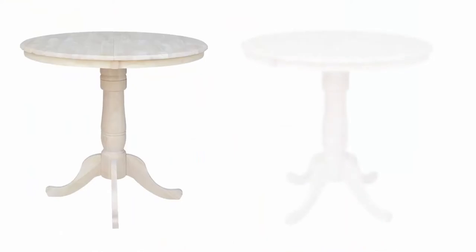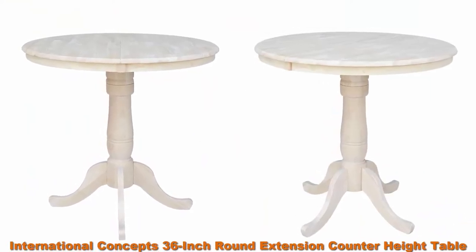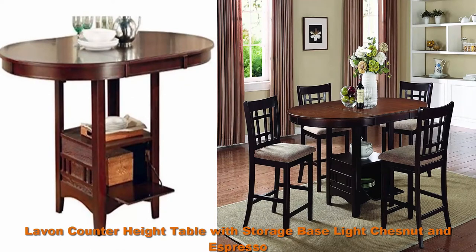Top 4: International Concepts 36 Inch Round Extension Counter Heights Table with 12 Inch Leaf. Top 5: Live on Counter Heights Table with Storage Base in Light Chestnut and Espresso.